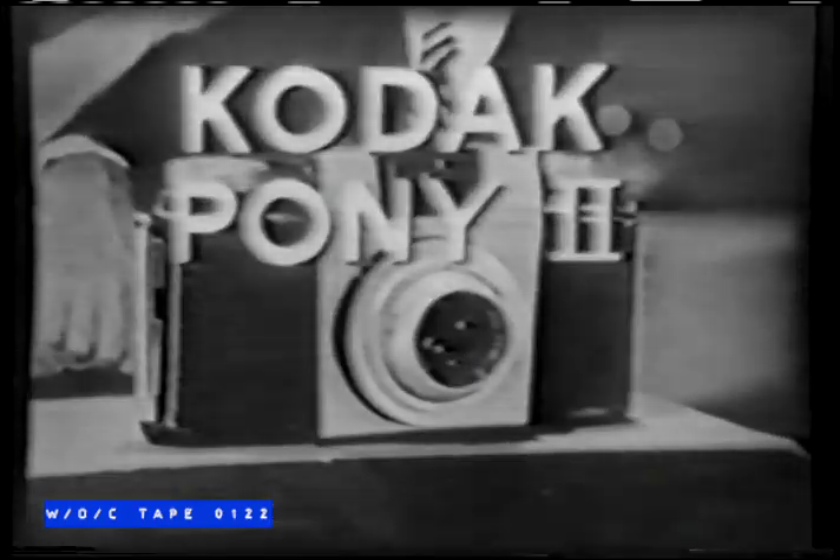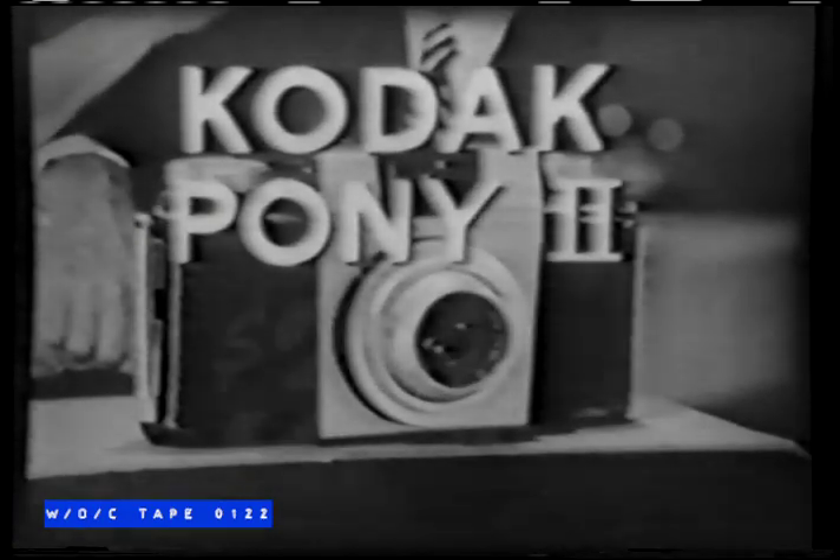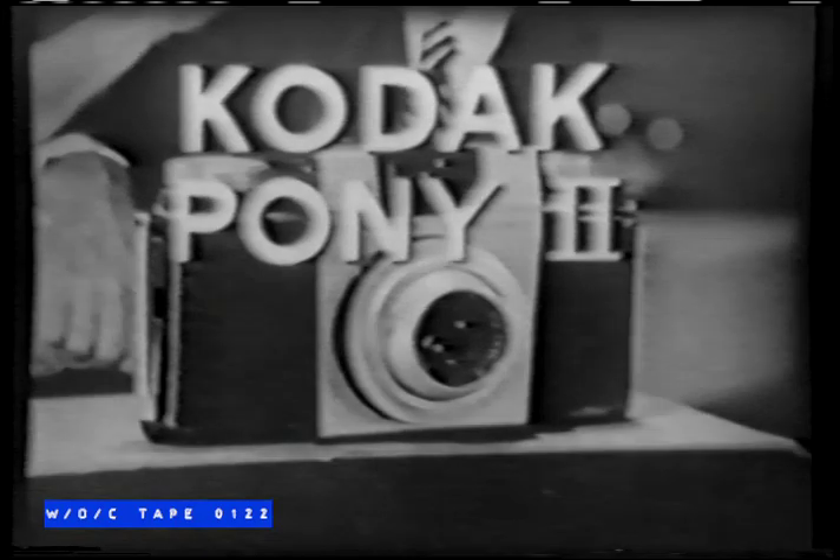It costs only $26.75, or as little as $3 down. Why not ask your Kodak dealer to demonstrate it for you? Just tell him you saw it on tonight's Ozzie and Harriet Show.